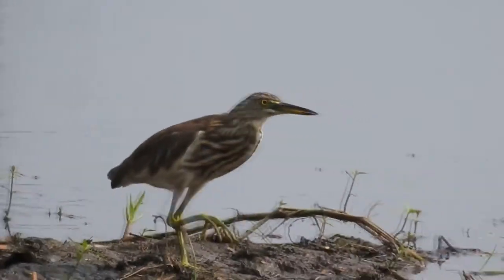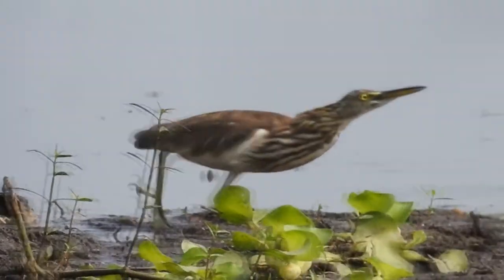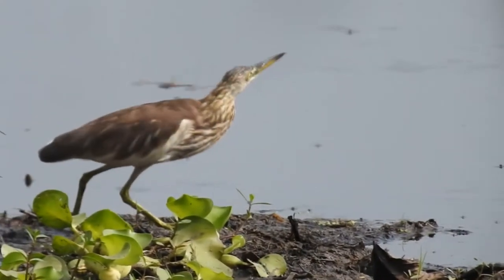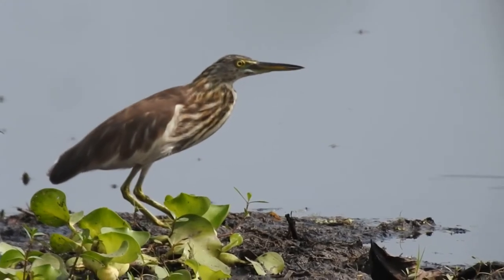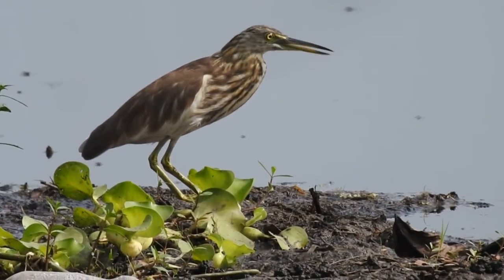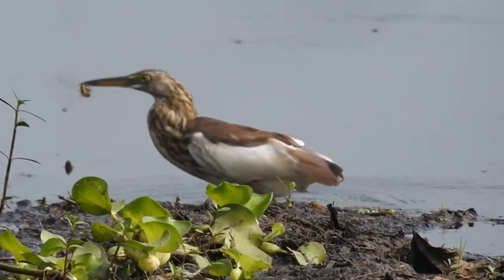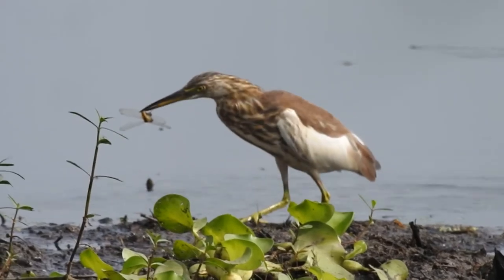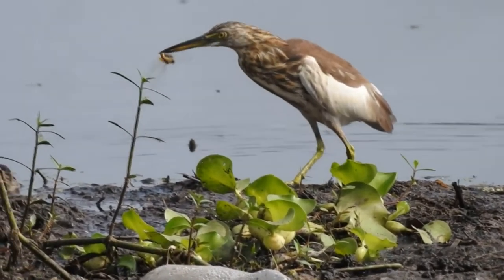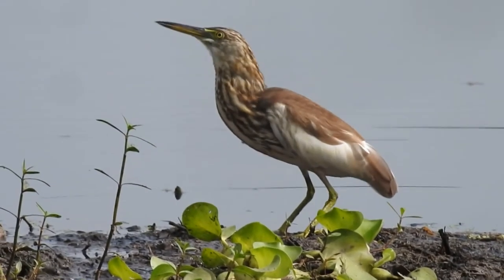This Indian pond heron is all set for hunting. He misses the first dragonfly — now he has to be more careful. And finally, he succeeded. No matter how quick dragonflies are, they still have to follow the law of nature.